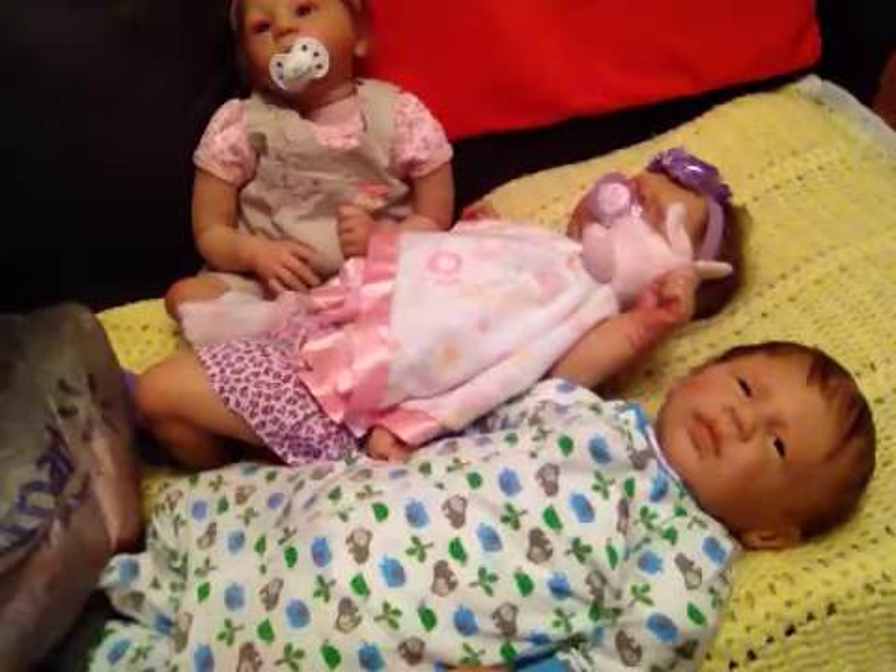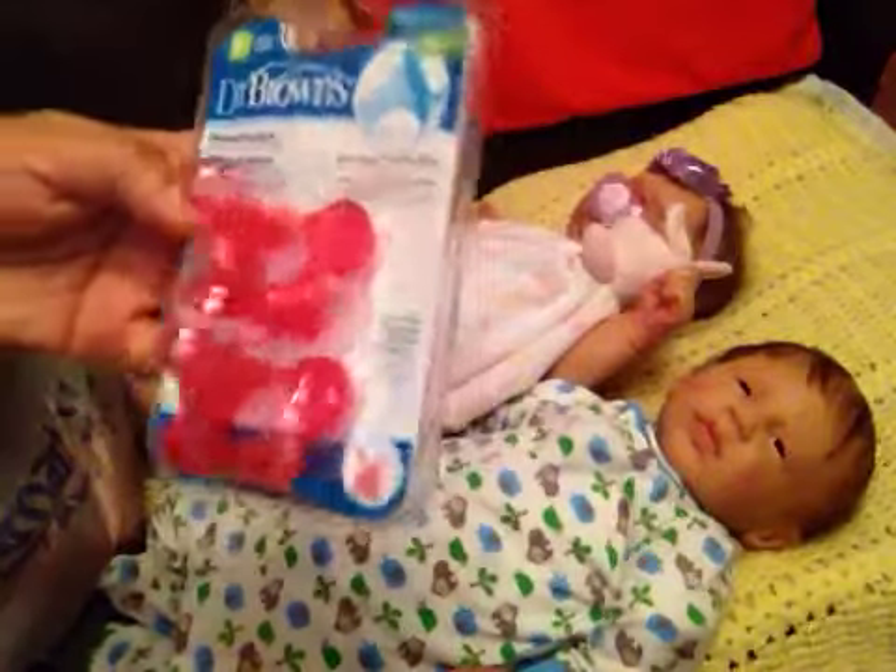I have Dr. Brown's — these are for my silicone.